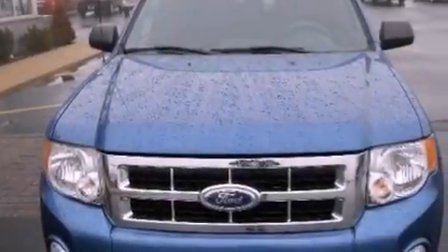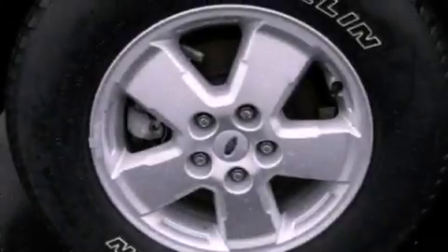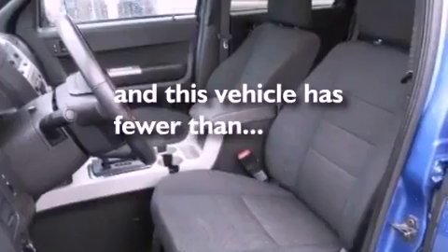Also included are an illuminated driver's side vanity mirror, fog lamps, a passenger side airbag, a keyless entry system, and this vehicle has fewer than 55,000 miles on the odometer.